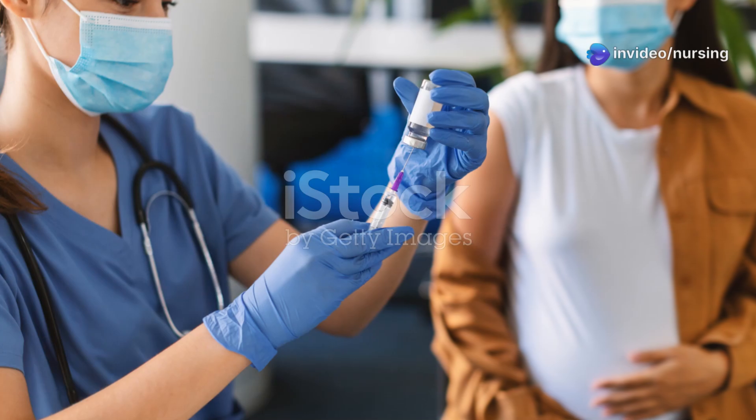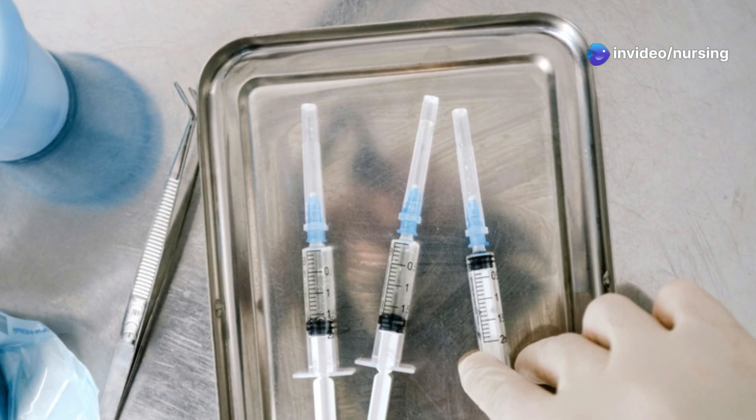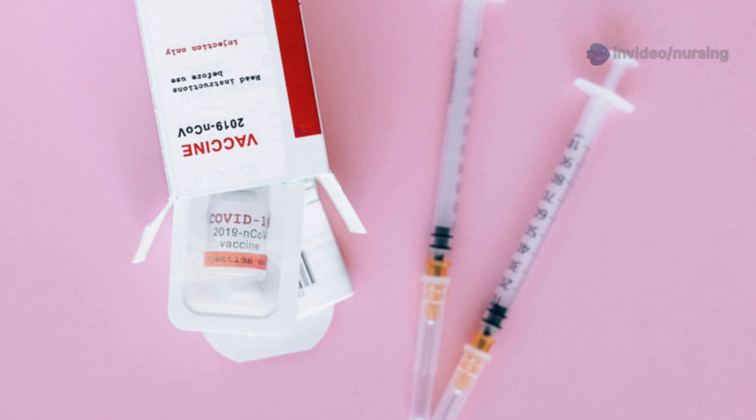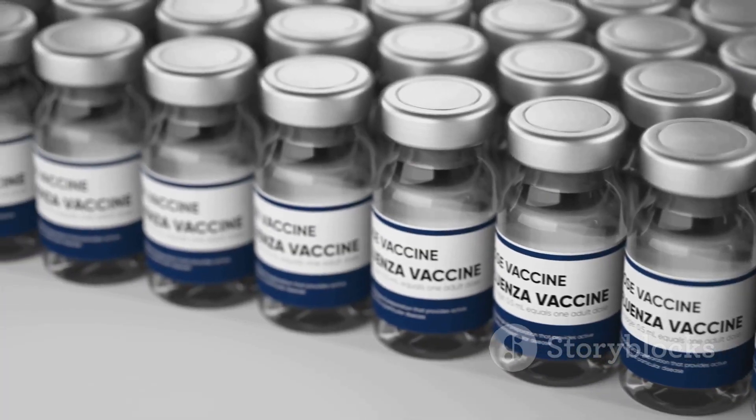Which vaccine is contraindicated in pregnancy? Is it A. Hepatitis B, B. Tdap, C. Rubella, also known as MMR, or D. Influenza, the inactivated kind?